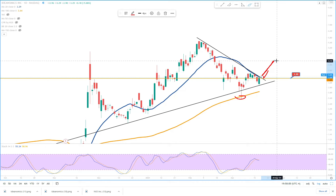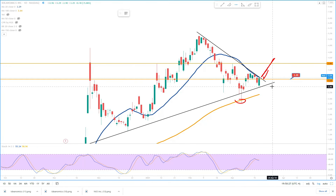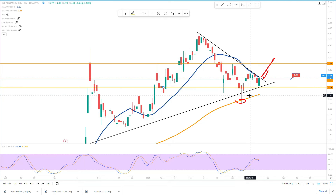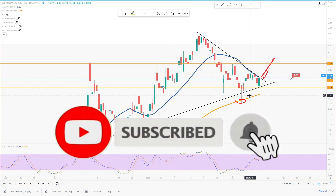The strong resistance level will be $3.91 — that will be a very strong resistance. And the strong support is at today's low, which is $2.89. That's all for this update, guys. Please don't forget to subscribe to my channel and hit the like button. Thank you very much.